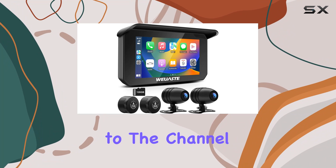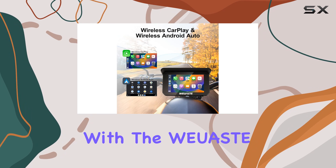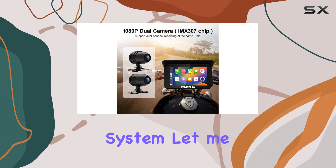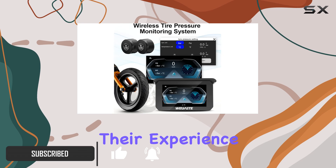Hey everyone, welcome back to the channel. Today, we're diving into the world of motorcycle tech with the WUASD motorcycle DVR and GPS navigation system. Let me tell you, this thing is a game changer for any rider looking to enhance their experience on the road.